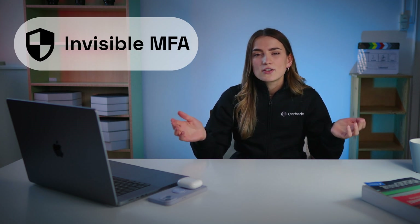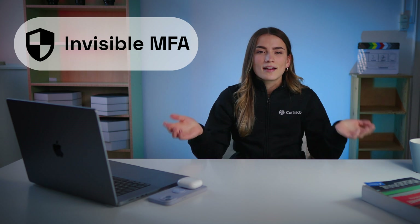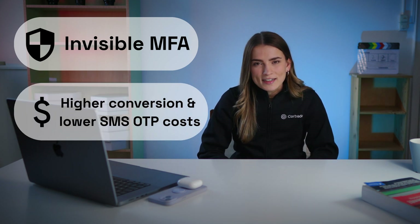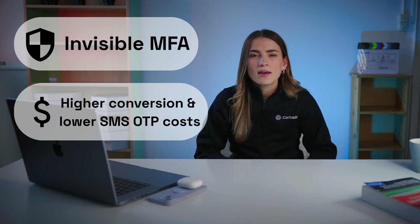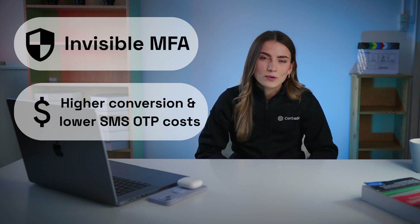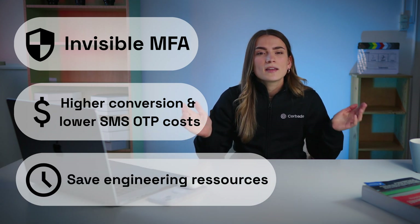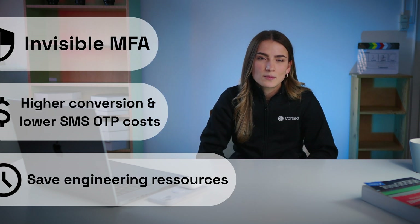By using Corbado, you benefit from an invisible multi-factor authentication, much safer than conventional authentication methods. Thus, you improve your IT security by also boosting UX, higher conversion rates, less SMS OTP costs, and increased usage via automatic logins and easy registration process. Plus, save engineering resources by keeping your developers focused on core tasks instead of needing them to dig deep into passkey specs.